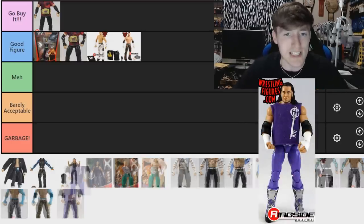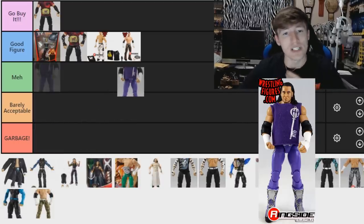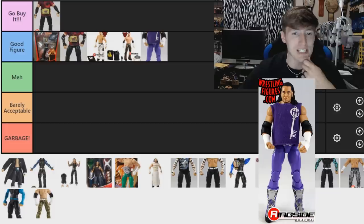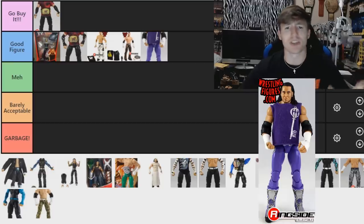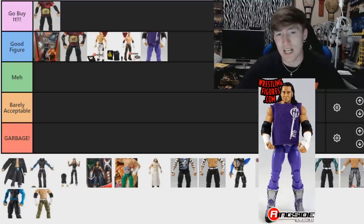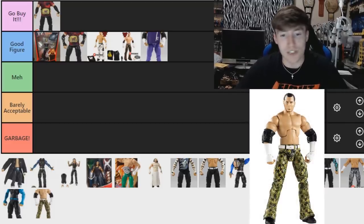Moving forward, another Matt Hardy — the Elite 6 Matt Hardy. This one's difficult: it has a good head sculpt, I really like the purple tights, and it comes with a cool t-shirt. I'm going to put 'Good Figure' — it's a good figure, I like it a lot. You get purple kick pads which you can throw on other figures. It's quite unique — Matt Hardy wearing tights with kick pads at that time — and I like it.